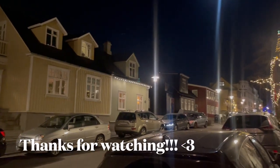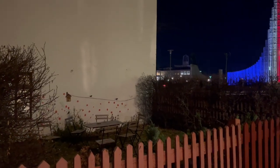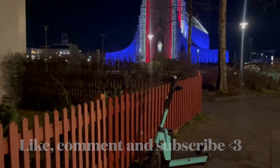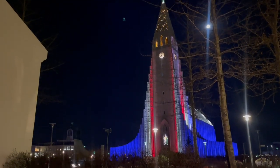I hope you enjoyed this video. Like and comment if you liked it, and make sure to subscribe if you're not subscribed yet, because there's an amazing adventure in the south of Iceland coming up. I wish you happy holidays and a great ending of 2022, and I'll see you very soon. Bye bye!